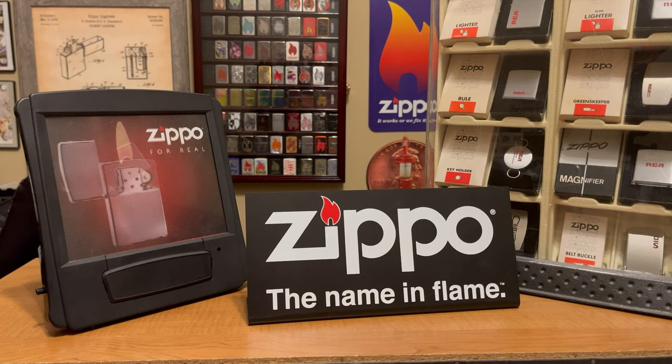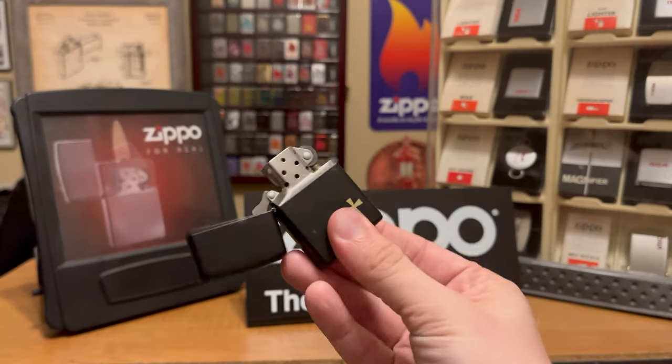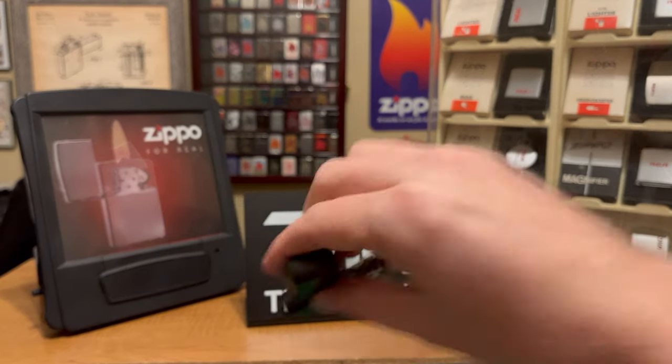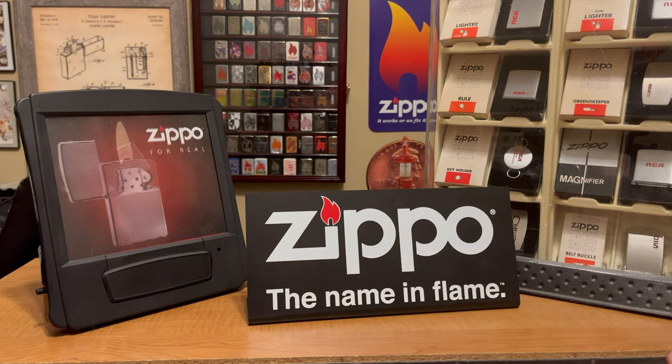Hey everyone, JeroLights here. Zippo is known for their windproof lighter — that's why we collect Zippos. However, as a collector, I enjoy anything with the name Zippo on it, whether it's something they manufactured, distributed, or maybe a marketing tool. If it has Zippo on it, I want it. But sometimes those are kind of hard to find. If you go on eBay and type in Zippo, 99.99% of what comes up are lighters, naturally.